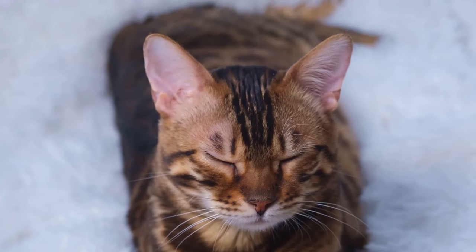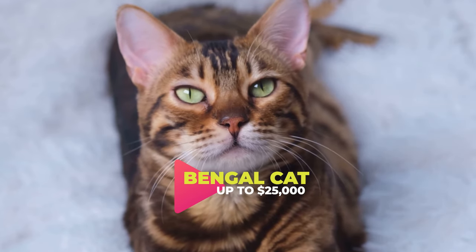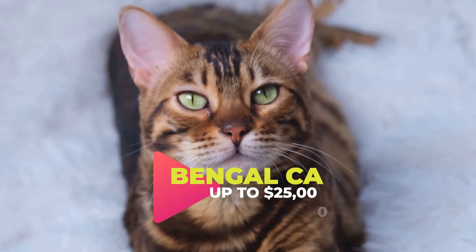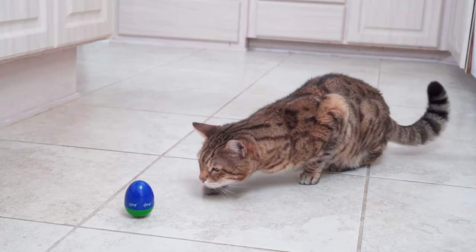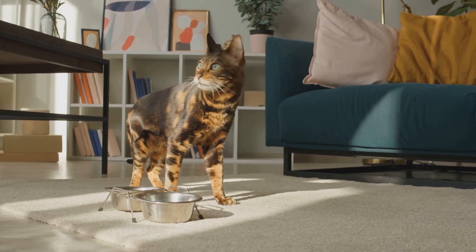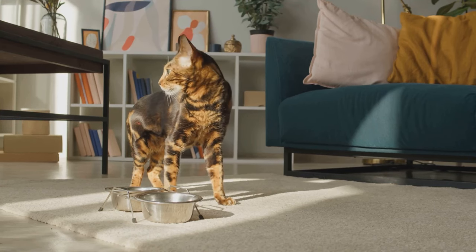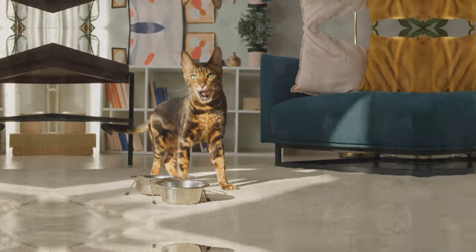Securing a spot in the top 3, at number 3 we have the Bengal cat. These felines are not only favored for their wild appearance and playful nature, but also their distinctive coat patterns that truly make them a standout choice. However, be prepared to dig deep into your pocket, as the cost of owning a Bengal cat can average between $3,000 to $25,000, depending on their lineage and markings.